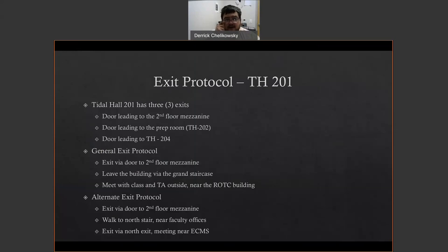In the case of the grand staircase, if a fire curtain comes down — it's a large fire curtain — that means it's closed off to prevent fire from spreading from one floor to another. Do not use the grand staircase in that case. Use the alternate exit protocol.